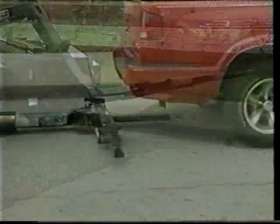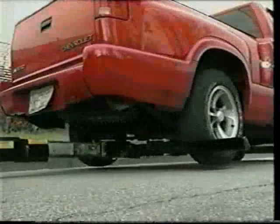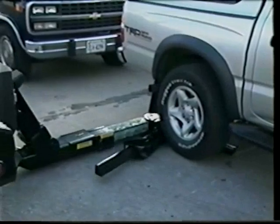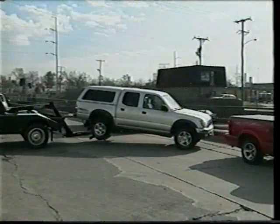First, with Dynamic's revolutionary development of the self-loading wheel lift system that has enabled companies to maximize their efficiency and increase employee safety, while at the same time helping to minimize unnecessary damage to customers' vehicles.